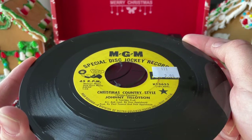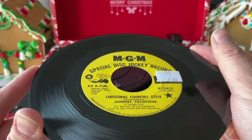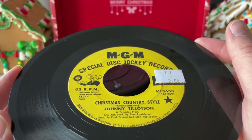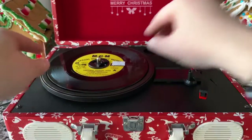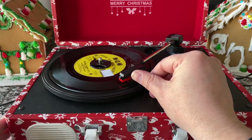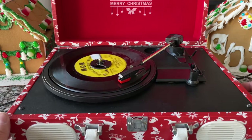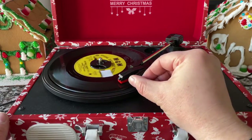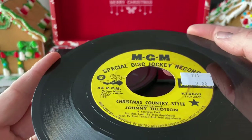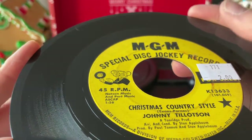We've got Christmas Country Style by Johnny Tillotson. This is cool because I think it's a radio release — it says Disc Jockey Records right here. The Bing Crosby version of this song is awesome; it was one of my top five Christmas song recommendations. This is a 45 RPM on Natsen Music and Port Music, ASCAP — apparently a completely different song than the Bing Crosby version, but still cool.